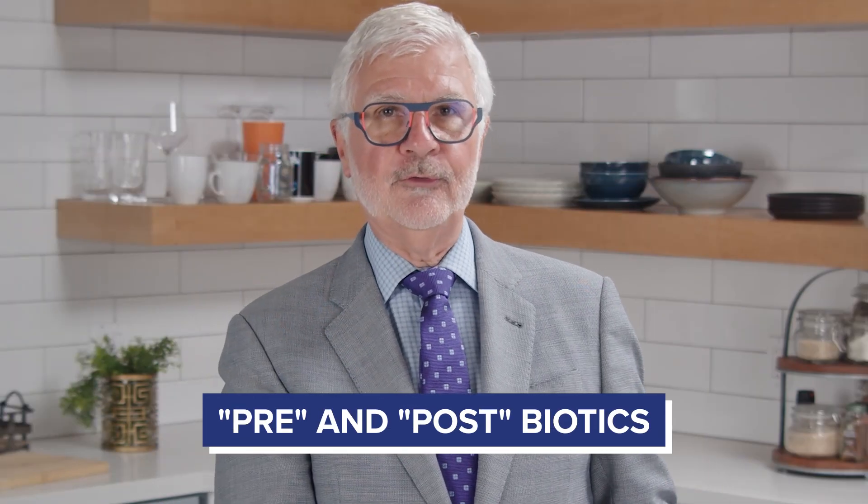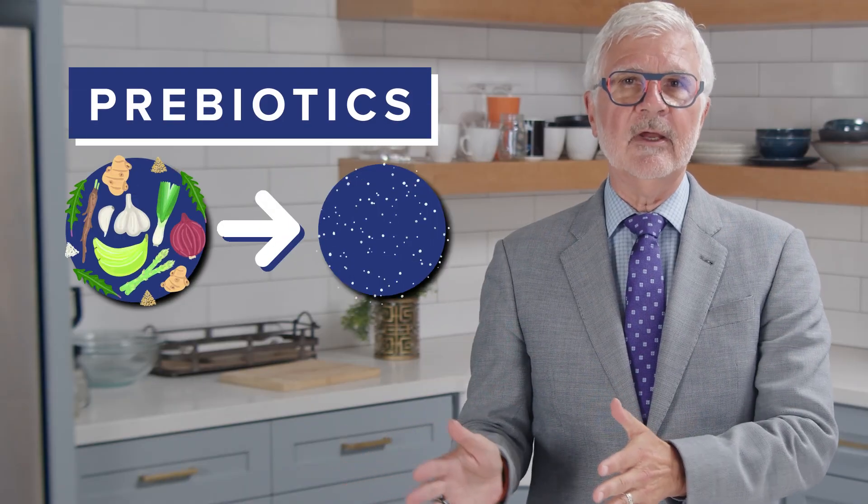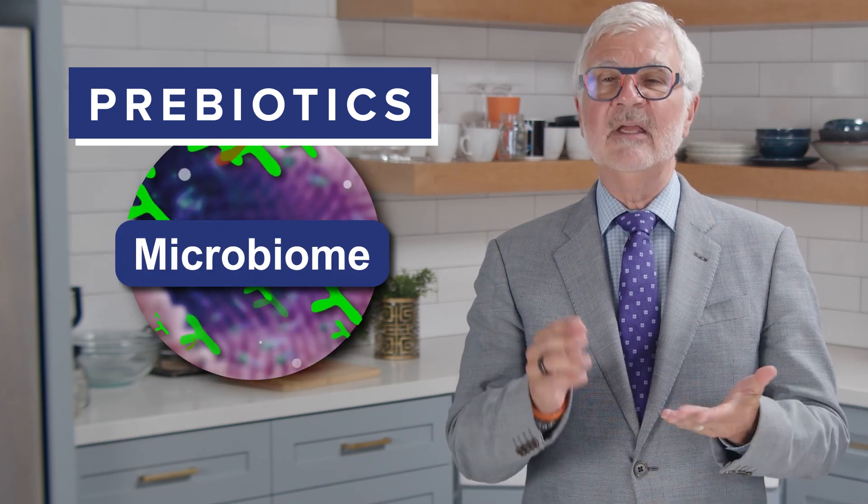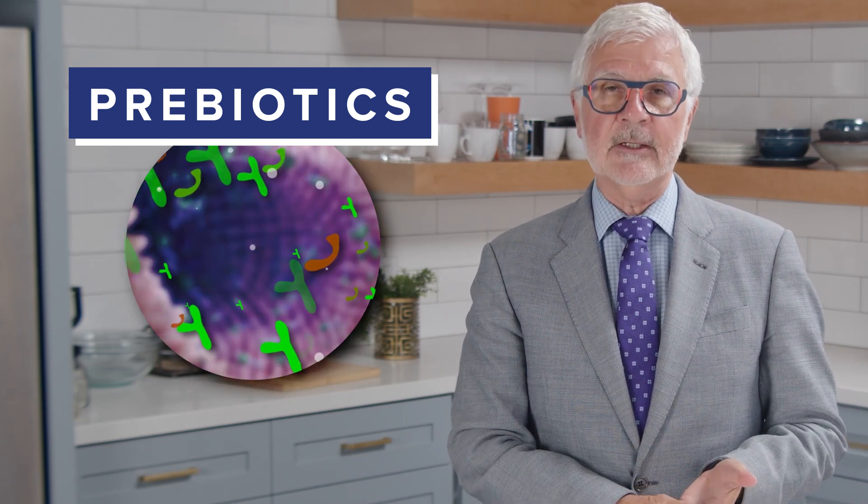Pre- and postbiotics. We've all heard of prebiotics, but what about postbiotics? Prebiotics are made of ingredients that help promote the growth of microbes within your microbiome — it feeds your healthy gut bacteria.